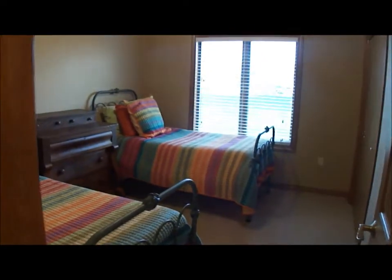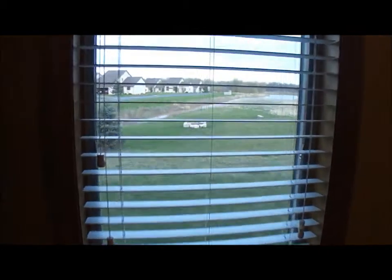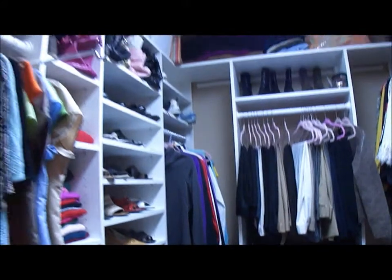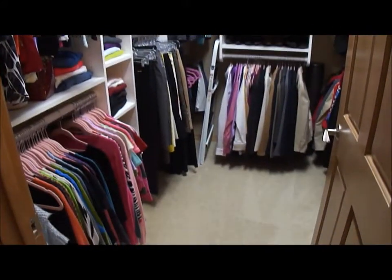Here is your main full bath with nine-foot ceilings throughout. There's your guest bedroom, and your master bedroom which has a beautiful tray ceiling overlooking the private backyard. We have the master bath, a linen closet behind that door, and then the large master closet — just a very nice, big master suite. And then back into the main living area.